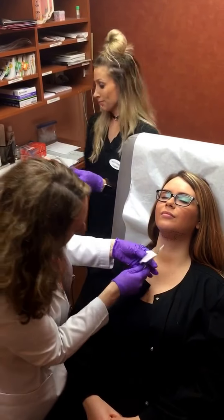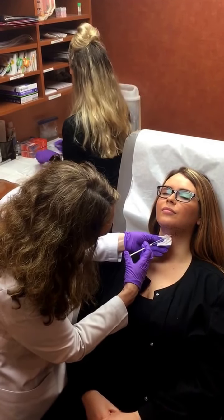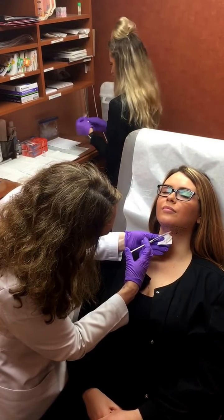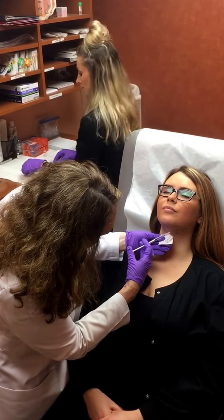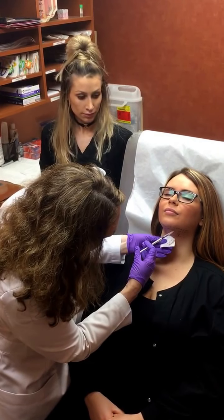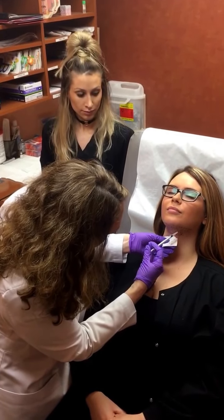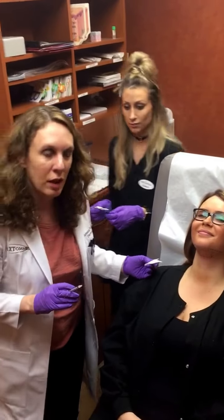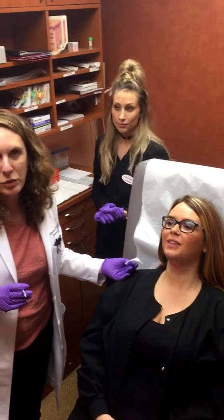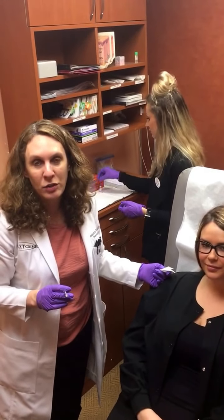This is my last one? Almost done. And that's it — she's finished. How'd that feel? Good. Not bad at all. So that's Kybella, and it works great for dissolving fat underneath the chin.